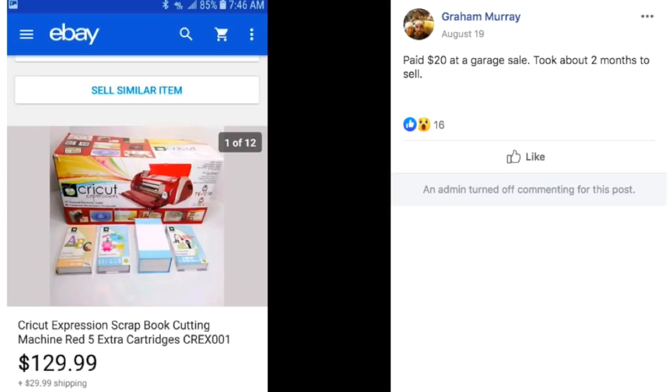Graham bought this Cricut Expression scrapbook cutting machine — not sure if it's pronounced Cricut or Cricut, correct me if I'm wrong — for $20 at a garage sale and sold it for $129.99.